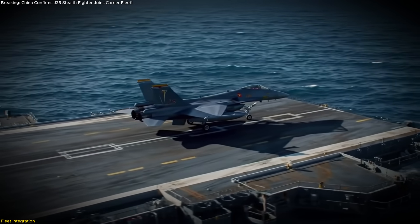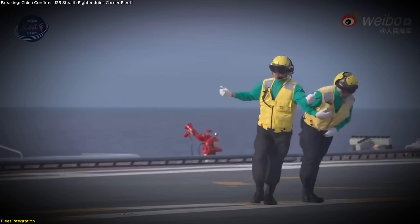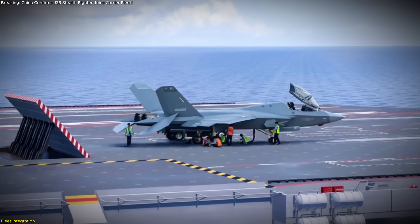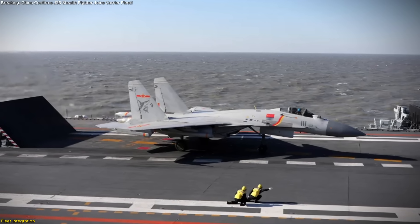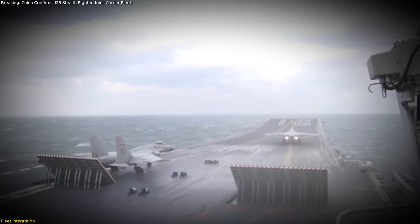Deck crew training units have been spotted running simulated catapult launch drills, and maintenance squadrons are practicing high-tempo turnaround procedures, preparing for the day when J-35s begin true shipboard operations. This rollout mirrors the programmatic arc of the J-15B, which suddenly appeared in significant numbers last year with minimal public warning.